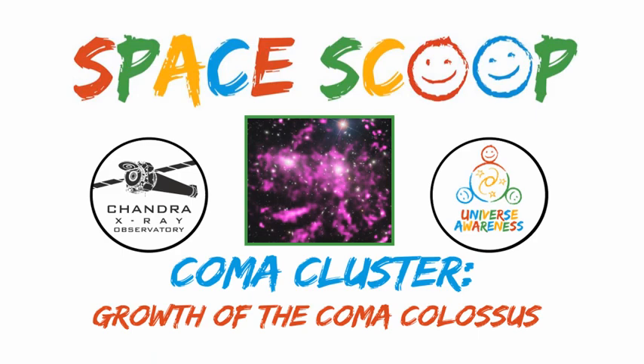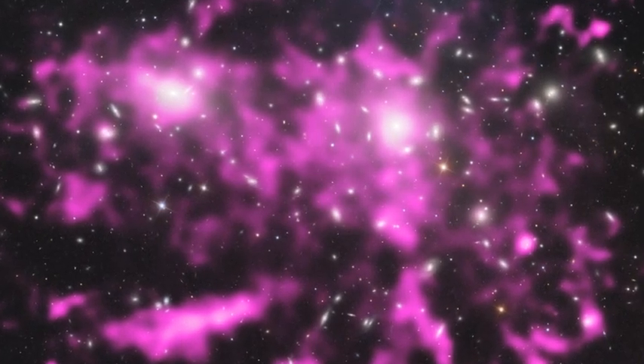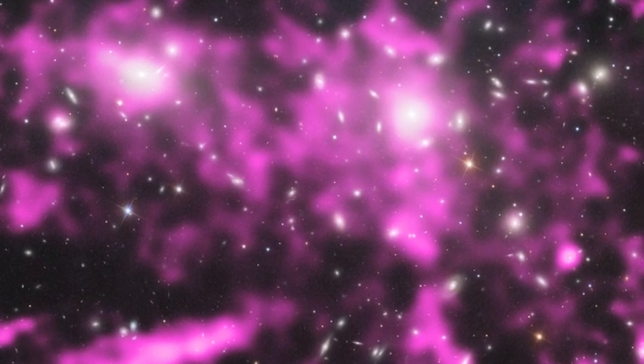Space Scoop! This picture shows the very large, very distant, and very gassy Coma Cluster.